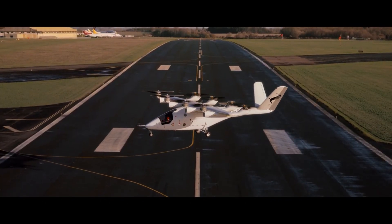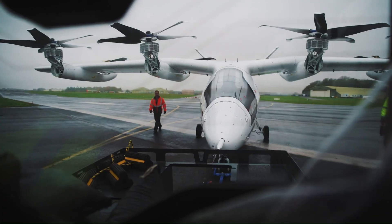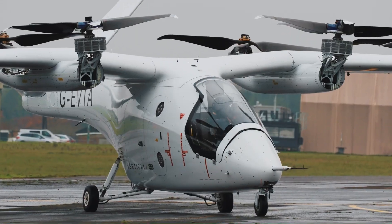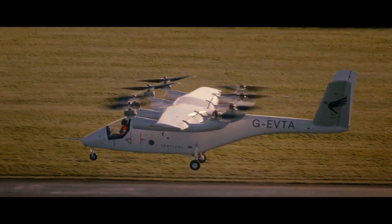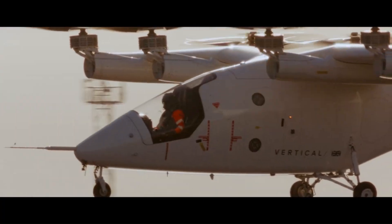Built for short, efficient city travel, this advanced air taxi aims to reduce traffic congestion and provide fast, zero-emission transportation in urban areas. Featuring enhanced safety systems, autonomous capabilities, and a range of up to 100 kilometers at speeds of 200 kilometers per hour, it offers a sustainable solution for fast, convenient, and quiet city travel.